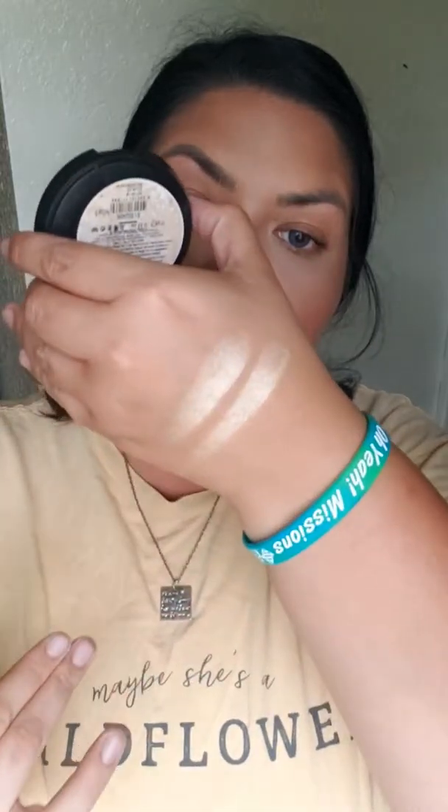I'm going to use the Terracotta Highlighting Powder in shade number 15. It is a beautiful gold color — gorgeous. Since I'm not putting on any eyeshadow, I'm going to put some right on my brow bone and inner corner to open up my eyes.